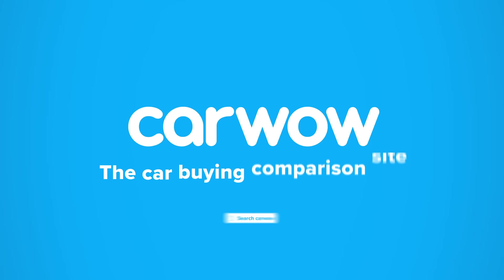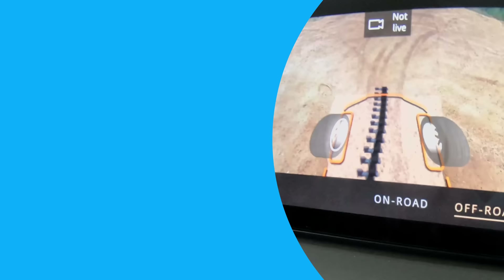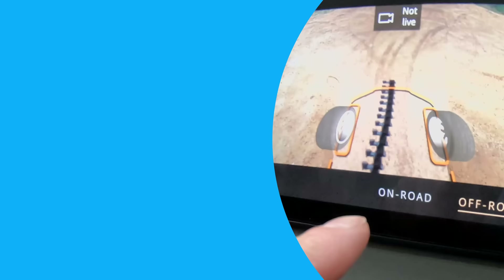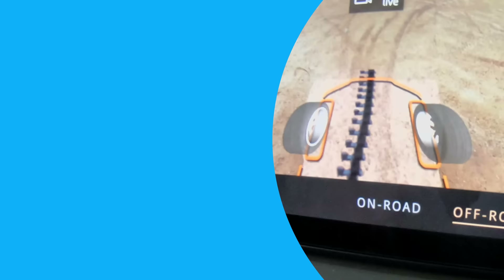One interesting thing to note: the Land Rover's ClearSight Ground View camera isn't actually a camera looking underneath the car. It's a forward-facing camera that remembers the image it sees in front of the car, and then as you pass over that spot, it superimposes that image as if it's underneath the car. So it always shows what it saw in front — it thinks it's passing over it. That's how the ClearSight camera works.